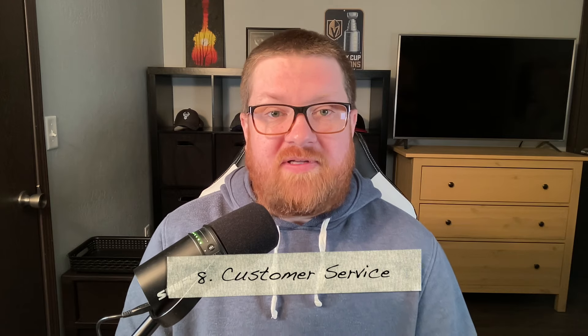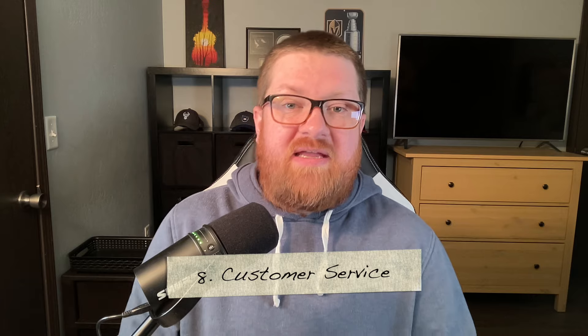Tip number eight is about customer service — mainly the balance of being approachable and informative while also giving shoppers a little space and breathing room as they browse your booth. Excellent customer service can set you apart from other vendors. The experience shoppers get at craft fairs isn't just about your items or your displays — it's also about you and how you interact with shoppers. Try to maintain that balance of being available and informative while also letting customers browse at their own pace.